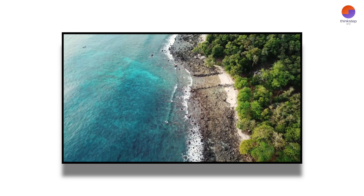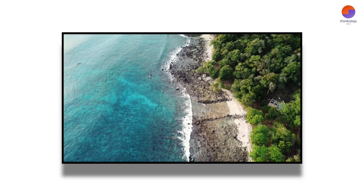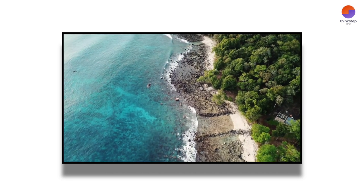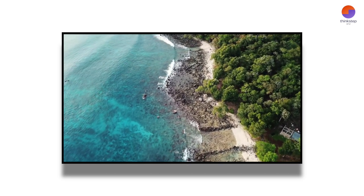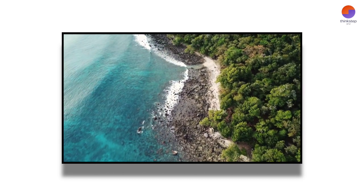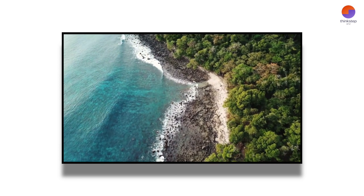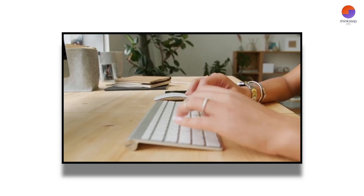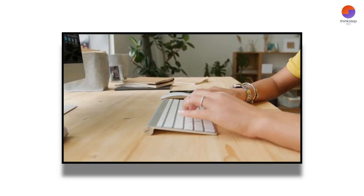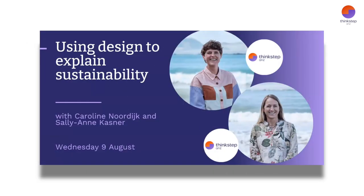Carolyn Nordyke, our ThinkStep ANZ Head of Creative, joins us for this webinar. She has worked in product design and brand identity, understands product systems, and combines this with her creative talent. Caroline leads our team to produce infographics, nutshells, sustainability and climate disclosure reports, and the visual look of our documents and presentations. Caroline joins Sally-Ann Kastner, our Senior Circular Economy and Strategy Specialist. Sally explains how she works with our creative team to explain complex ideas and processes.